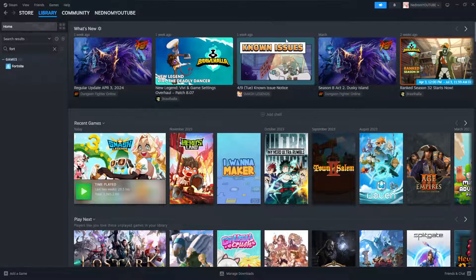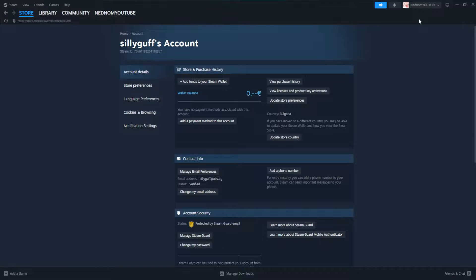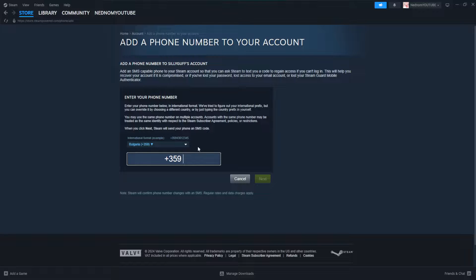How to fix a phone number not working on Steam, or if you can't add your phone number. First, click on your profile name at the top, then go to Details, and right here select Add a Phone Number. If it's not working for you or you can't access this page, we'll use a different approach.